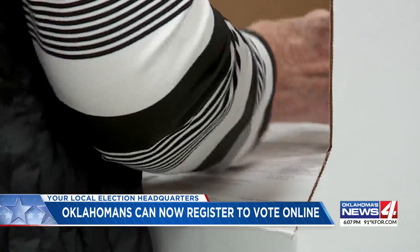Natalie Clydesdale, Oklahoma's News 4. Those without a driver's license or state ID still have to mail their voter application or submit one in person at their county election board.